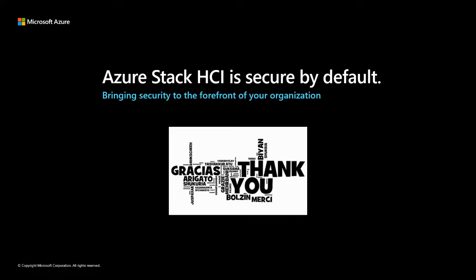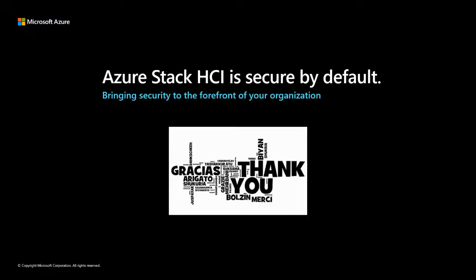Is TPM 2.0 mandatory to upgrade Windows Server 2019 to 2022? No. TPM 2.0 is a new requirement for certification for Windows Server 2022 for the latest silicon platform. Existing solutions certified for Windows Server 2019 don't require TPM 2.0 to be certified for Windows Server 2022. That said, it is strongly recommended to have TPM 2.0 installed and enabled for any servers going forward.